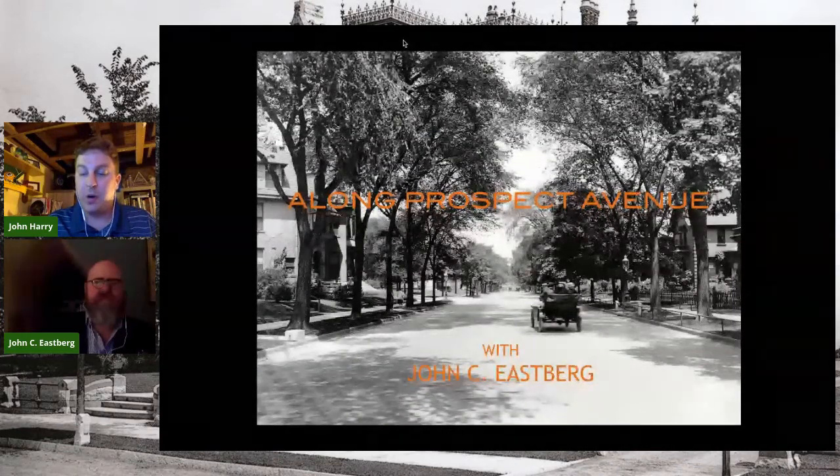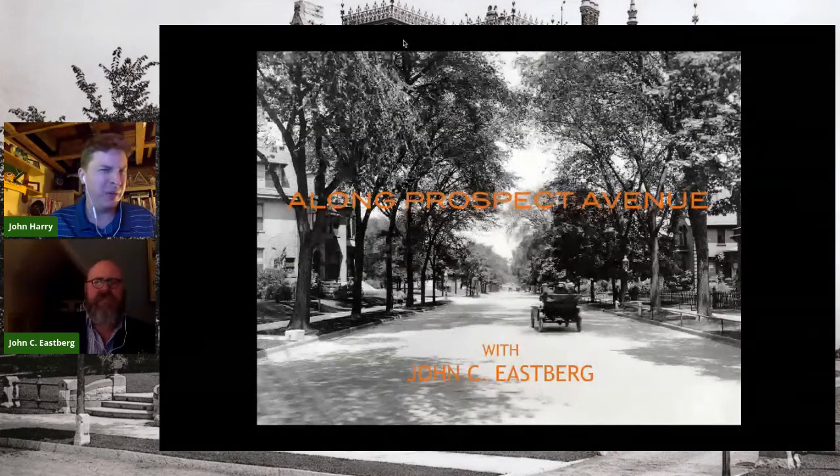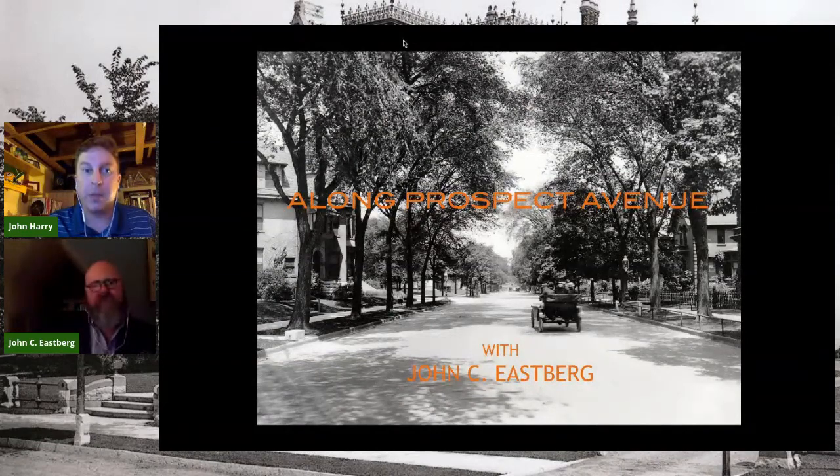Speaking of architecture, one of the oldest homes in Milwaukee still standing is the Kilbourne Townhouse in Estabrook Park. That is open for self-guided tours starting on Sunday while the farmer's market is going on, between 10:30 and 1 p.m. on Sundays all the way through September. If you have any questions, hit us up on Facebook or go to milwaukeehistory.net.